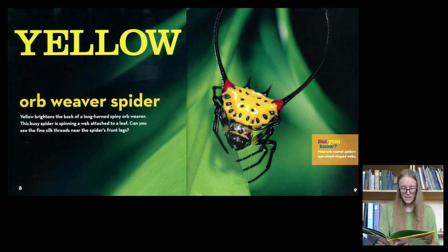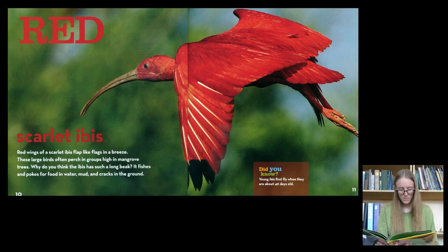Yellow. Orb Weaver Spider. Yellow brightens the back of the long-horned spiny orb weaver. This busy spider is spinning a web attached to a leaf. Can you see the fine silk threads near the spider's legs?